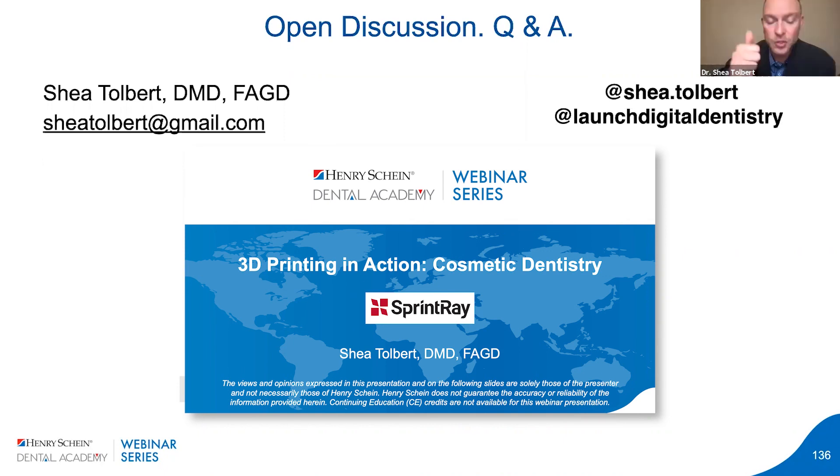You can ask your questions on the Q&A section of your control panel within Zoom. Our first question is from William: can iTero scans work with this easily?